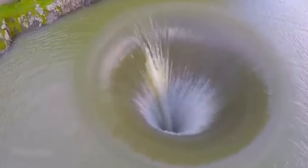Many years ago, the only way you could get a bird's-eye view of something was to be a bird. Luckily, we now live in the age of drones. Here's some of the incredible footage they managed to capture.